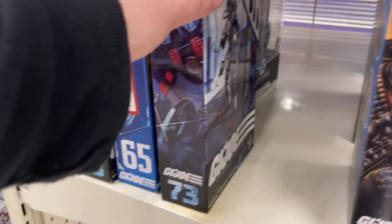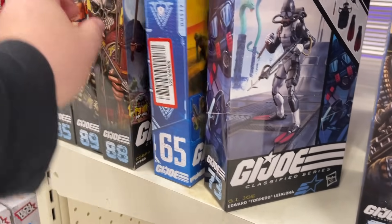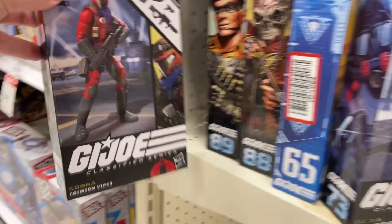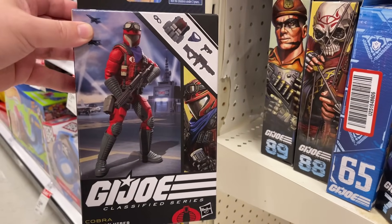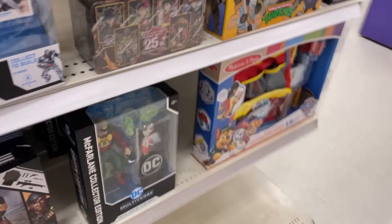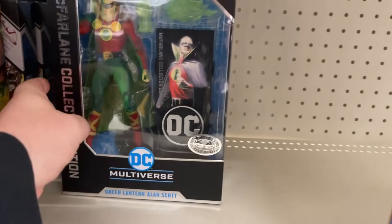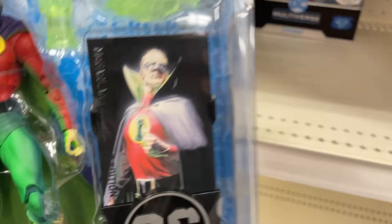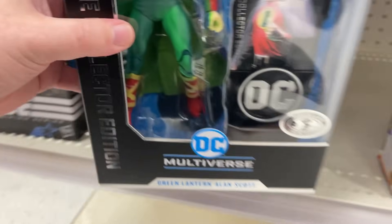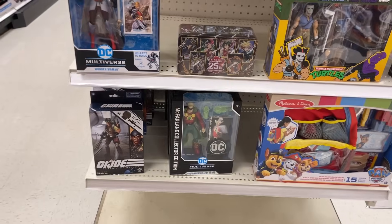Got a few Joes this morning — a Torpedo, we've seen Dusty, we've seen her, we've seen Flint. But look at this — a little Crimson Viper. Not bad. Got a couple Joes this morning, a little McFarlane. There's the Platinum, and then the Platinum Superman. Nice. Good start. I knew there was a reason we came here this morning.